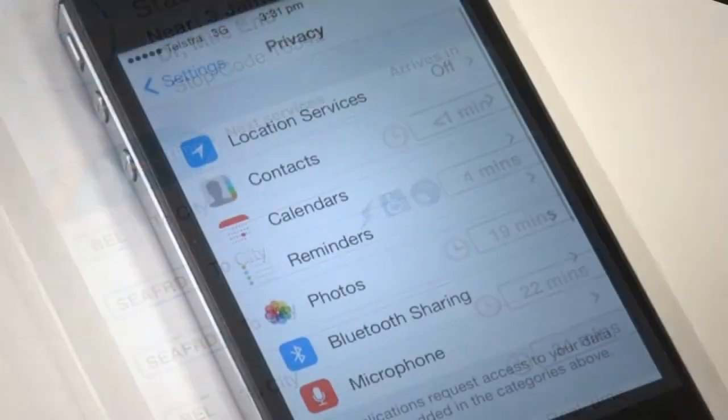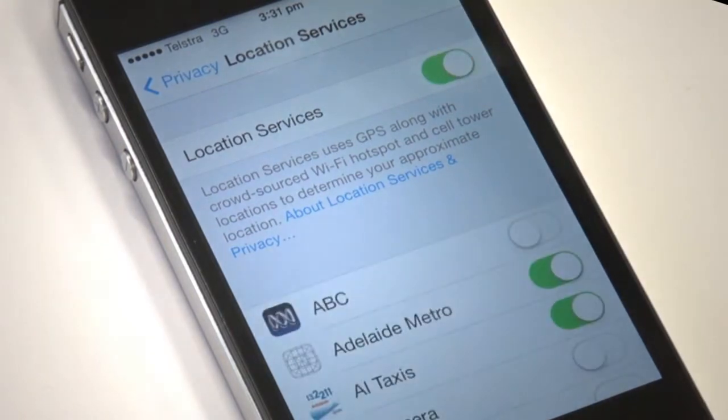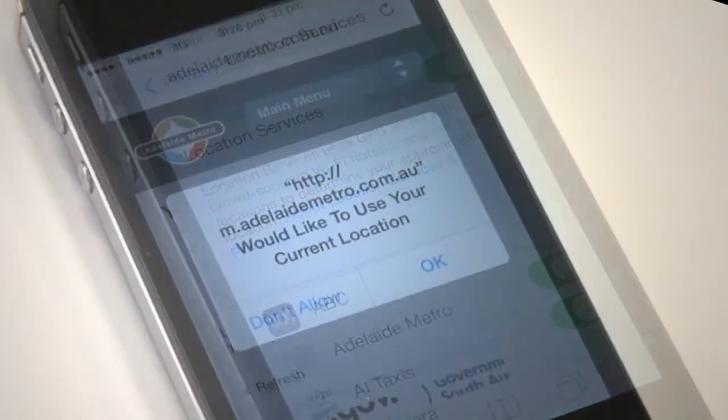Please note, you will have to have your phone's location services turned on, or allow the site access when prompted.